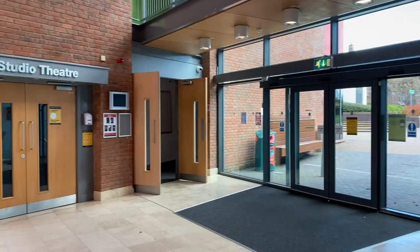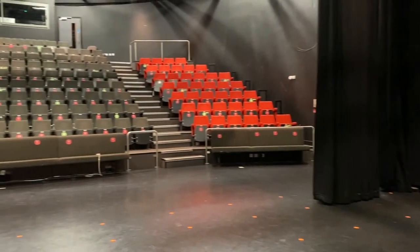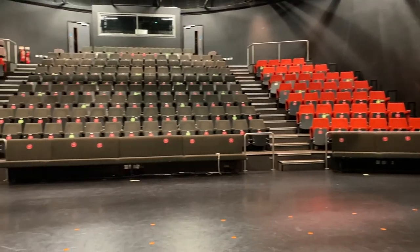The Arts Centre has two theatres, the Rose Theatre and the Studio Theatre, which each offer lots of arts, cinema and entertainment events that you can go and watch for free.